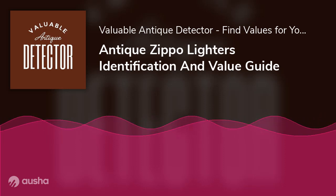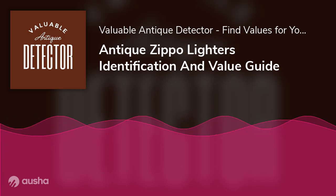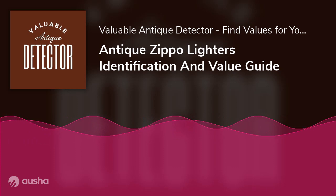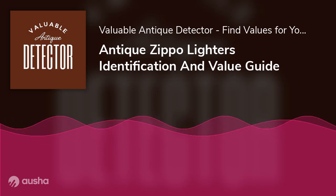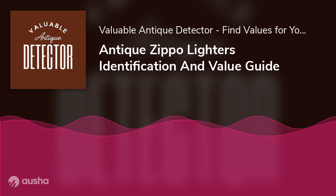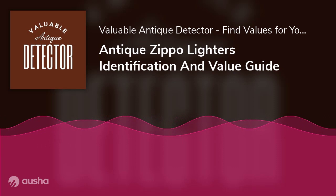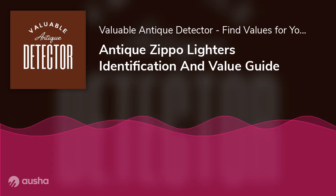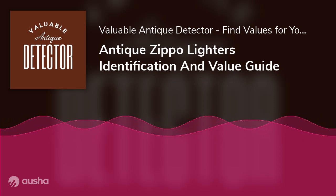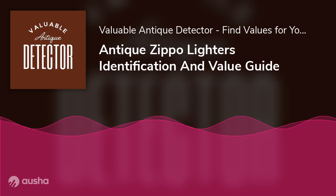Design is another key value factor. Antique Zippo lighters come in many designs — sleek and modern or ornate and detailed — and each design carries its own value. Handcrafted versions cost much more than other types because skilled craftsmanship has the potential to drastically raise the value of a collectible item. The rare handcrafted limited edition front turn lock leather Zippo lighter can cost about $400, depending on whether it comes with its box and pouch packaging.